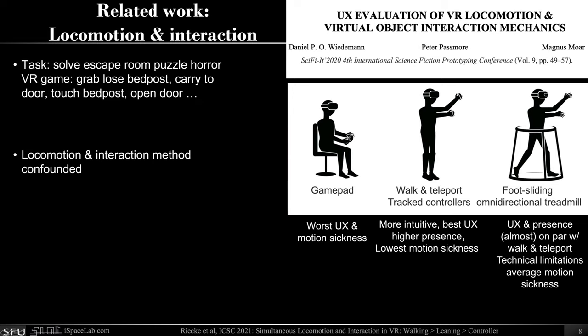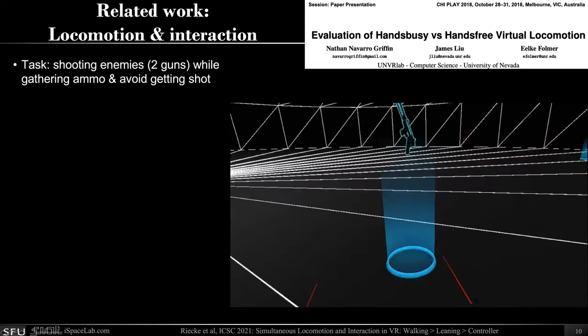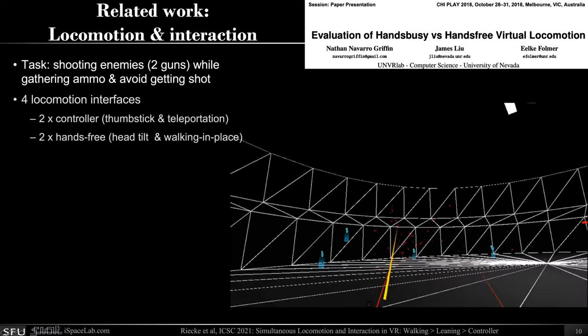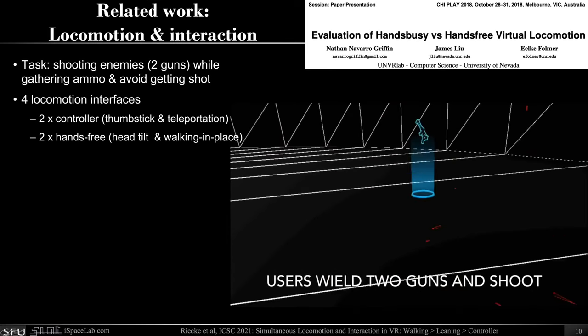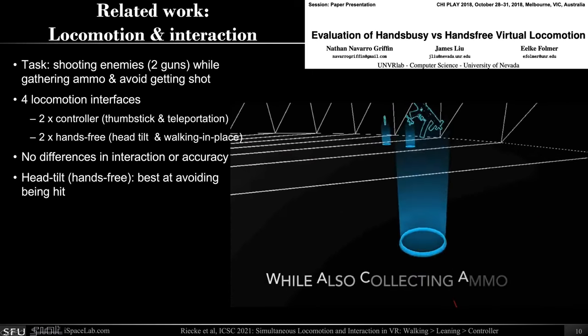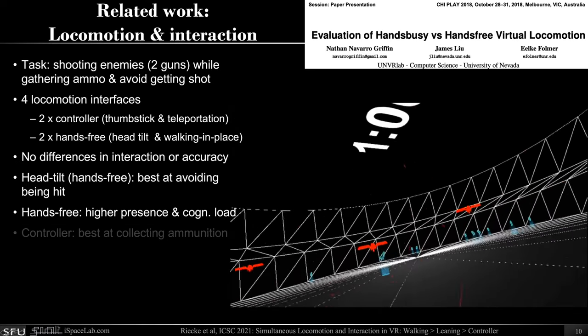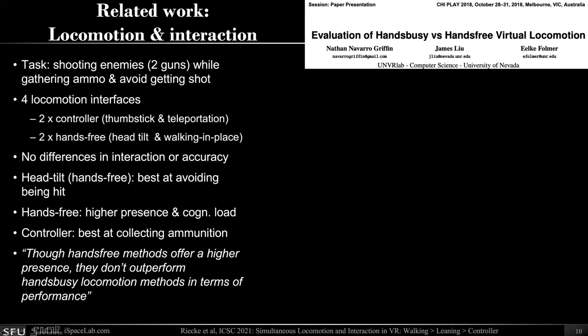However, that study didn't really isolate the effect of locomotion and interaction, and people could do one task after the other — so it wasn't really a concurrent locomotion and interaction task. There's another interesting paper by Griffin and colleagues where people had to shoot enemies with one gun in each hand while gathering ammunition and avoiding being shot in a relatively simple VR shooter game. They compared four locomotion interfaces — two with the controller, two hands-free — but didn't find many differences in interaction or accuracy. Hands-free resulted in higher presence but also increased cognitive load. They concluded that hands-free methods don't outperform hands-busy locomotion in terms of performance. So we took this on as a challenge to design better hands-free interfaces.